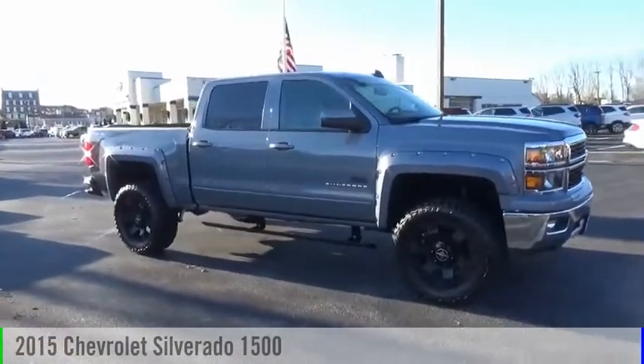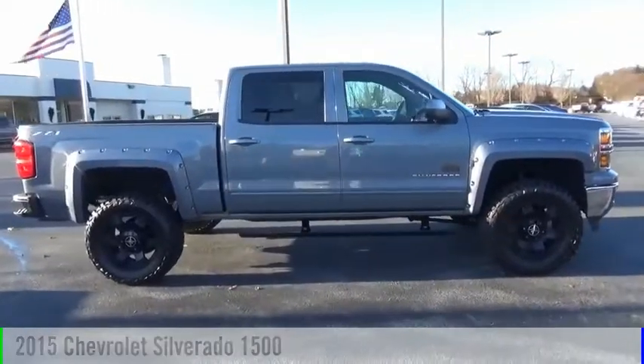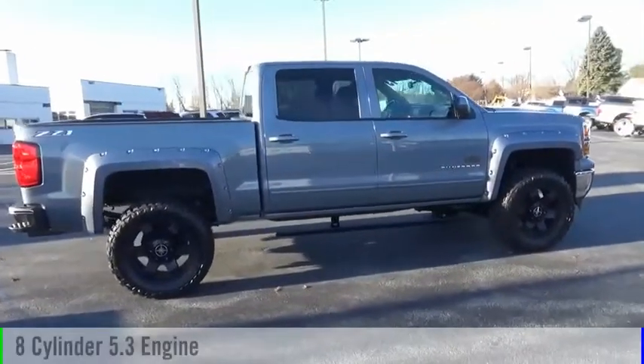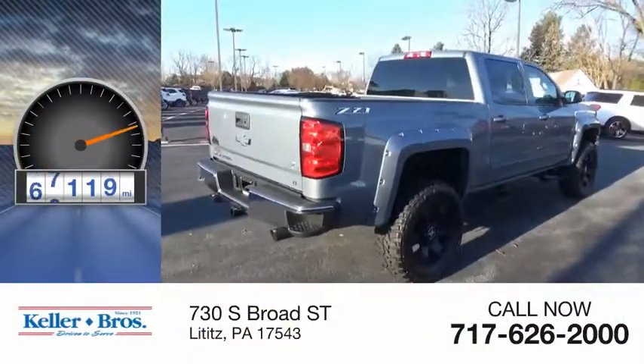We are pleased to show you the 2015 Silverado 1500. This vehicle is powered by a four-wheel drive, eight-cylinder, 5.3-liter engine. This vehicle has less than 80,000 miles.